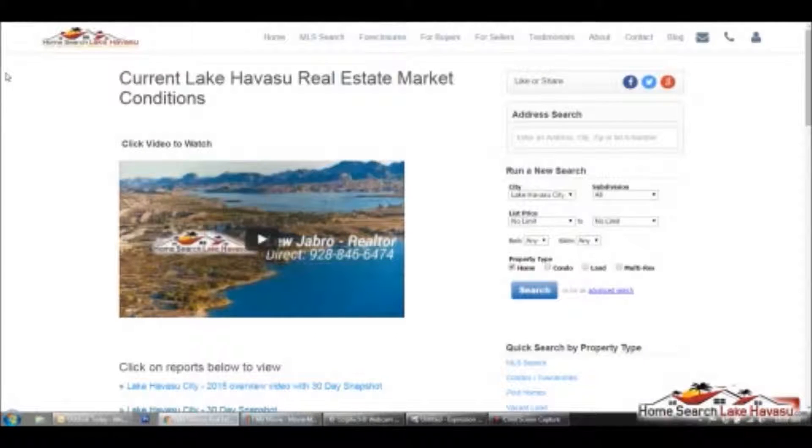Lou back again with you. Just wanted to quickly go over how you can start running your own market reports and drill down by zip code and even your own street. You have to be a registered user on the site — you can do that by heading over to homesearchlakehavasu.com and signing up for an account in the top right-hand corner. This is all new. We just rolled out the sold data, had to jump through some hoops to get it on our site, but we worked out the bugs, got it up, it's updating properly and it's all very accurate data.